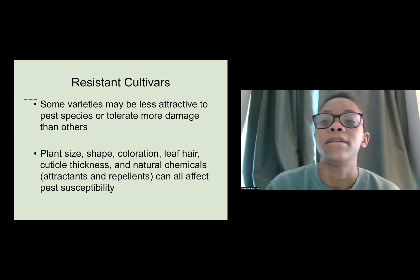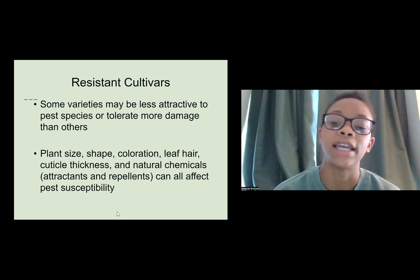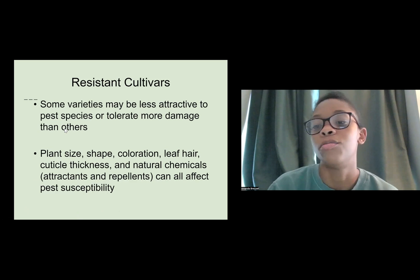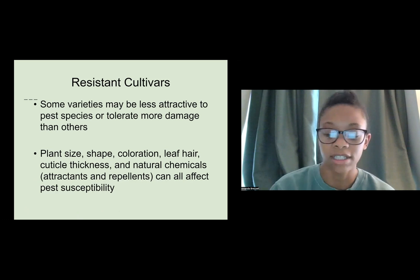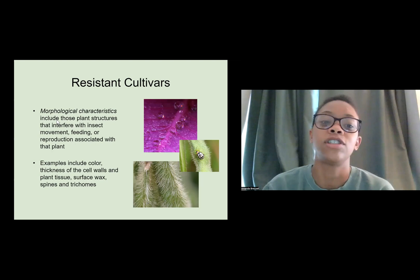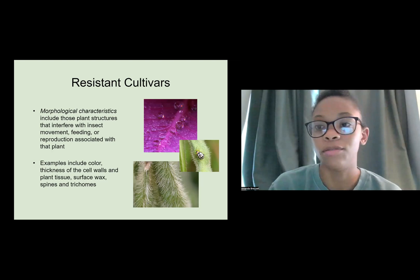When talking about resistant cultivars, some varieties may be less attractive to pest species or tolerate more damage than others. Things that might contribute to that include plant size, shape, color, whether or not the plant has hair, or the cuticle thickness. When looking at morphological characteristics, those mostly include plant structures that interfere with insect movement, feeding, or reproduction — like the color of the plant, the thickness of cell walls, surface texture, waxy coatings, or spines.